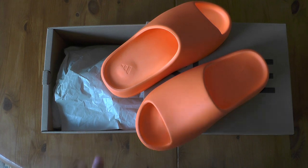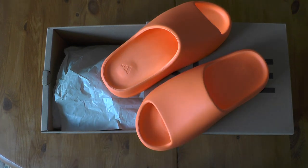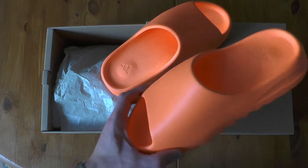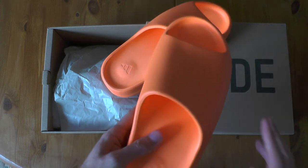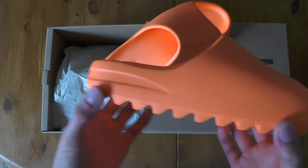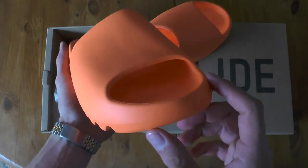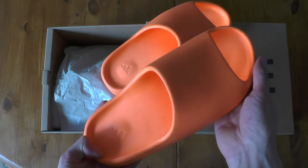I wanted to get Yeezy Slides anyway, and I thought alright, let's do it and get the orange. I think those will go up in price quite significantly because it's the first totally different color. This is something you could wear outside — I'm not someone who wears flip flops, but regular slides all day all night. This is something a little bit more than just a regular slide.